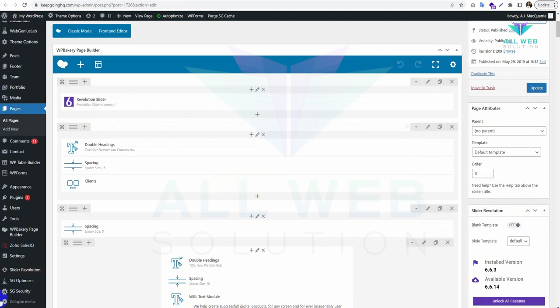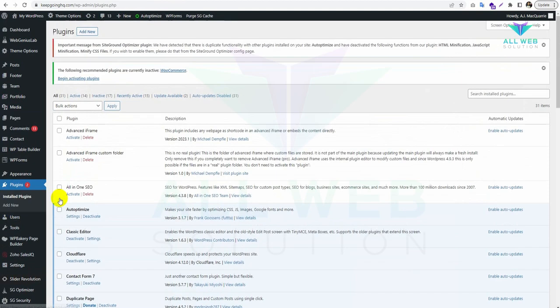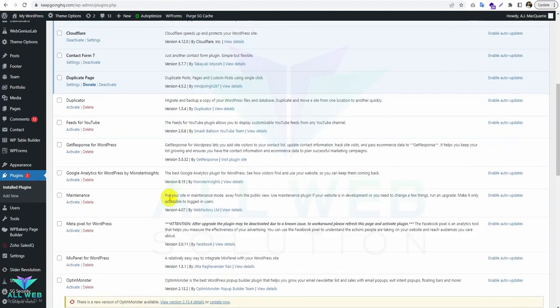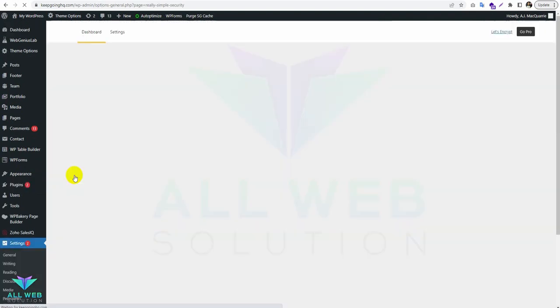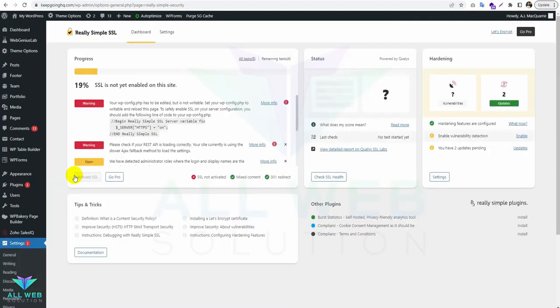Now let's go again to the installed plugins option and activate the Really Simple SSL plugin. This will update the WP config file for security reasons.